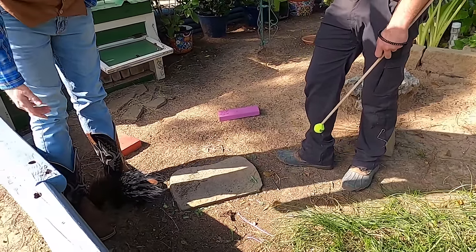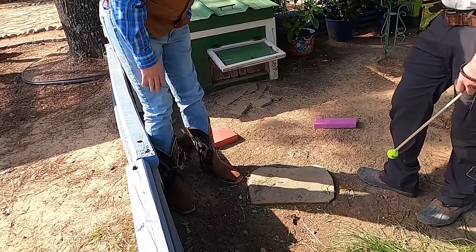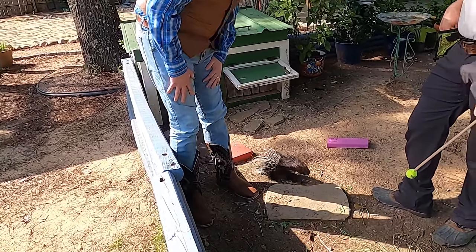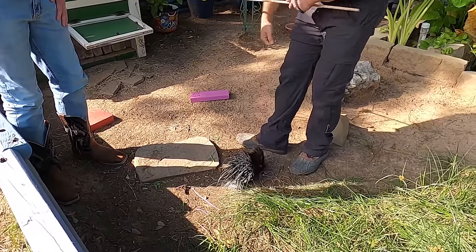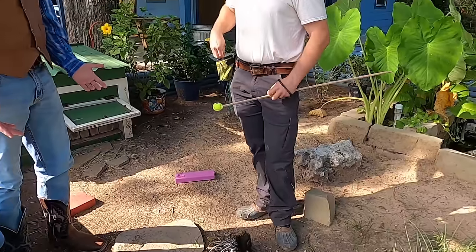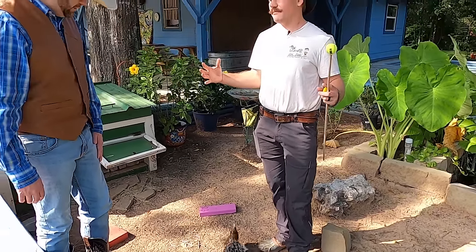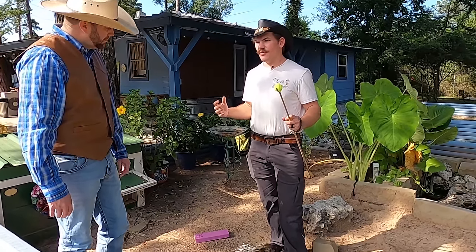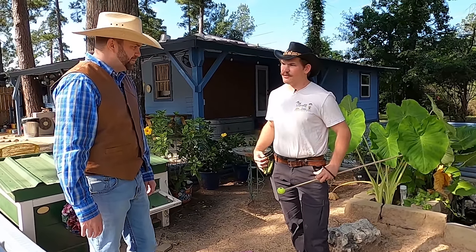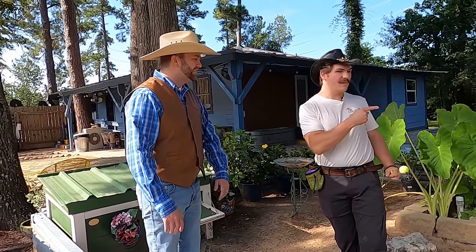I think Franklin here really likes me — he's exploring my boots and sniffing around. He's not a very good climber, but he loves climbing on people's feet. What is he going to look like when he gets full grown? He's going to look a lot like this, but much bigger. Porcupines are one of the biggest rodents in the world. Would you like to see what he's going to look like in a couple of years? Let's go meet Willow.